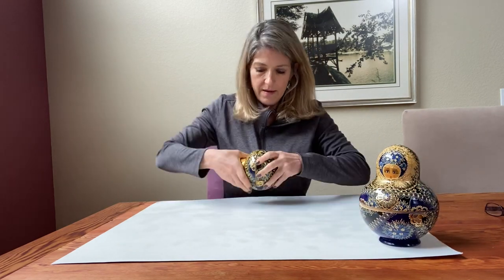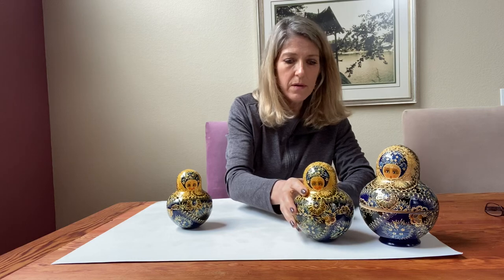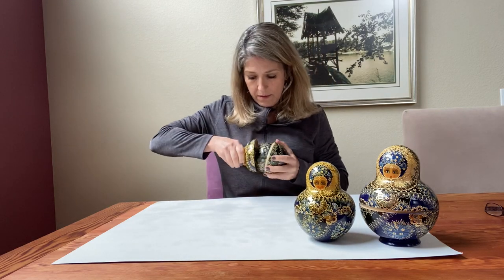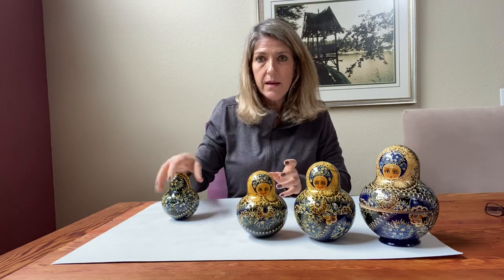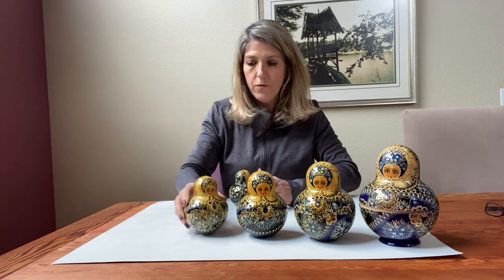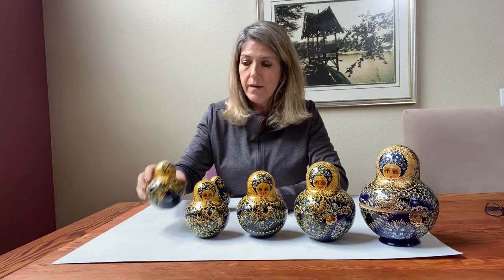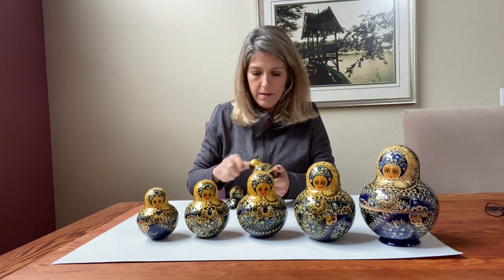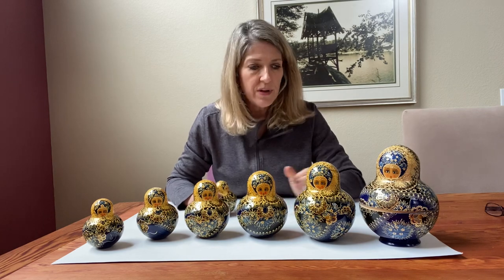So here's one, two, three, four, five, six. Now you can see right now we already have seven. So if you only guessed seven, you might want to make your guess a larger number now.